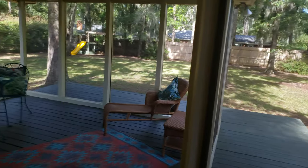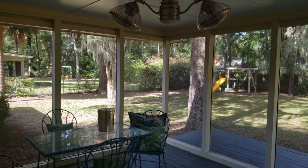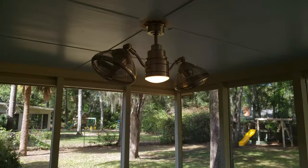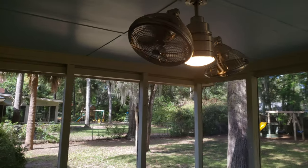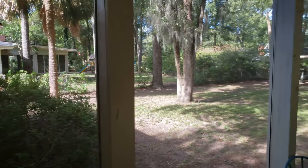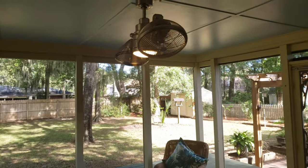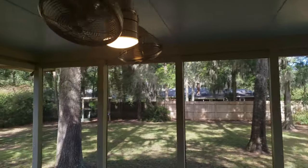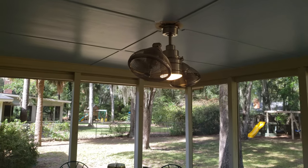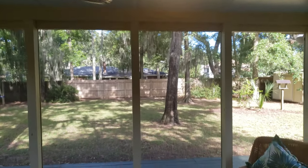Let's go out back to show you the screened-in porch — it's amazing. Look at that cool fan. I think it's got a remote. That's a cool fan — that is awesome! The screened porch back here is awesome. I've seen fans like that in magazines but I've never actually seen one in person. It's pretty cool.